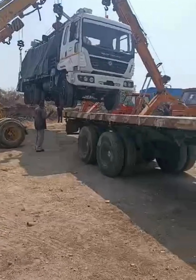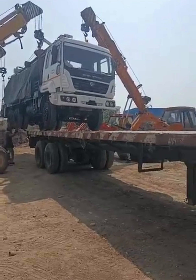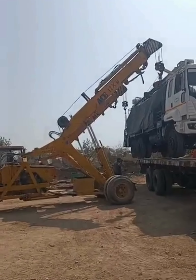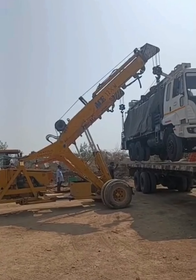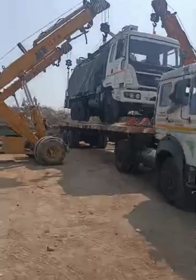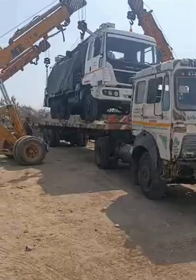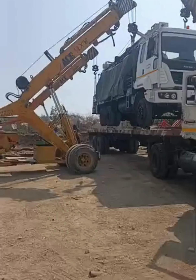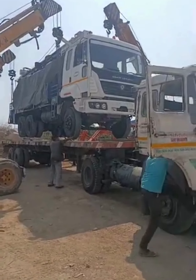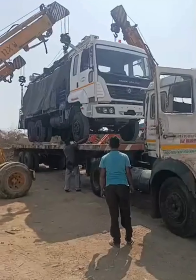Look at that. The machine will be carefully placed on the trailer.